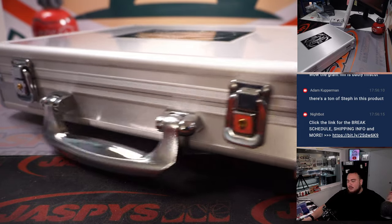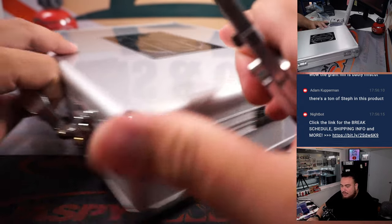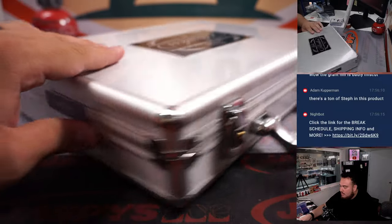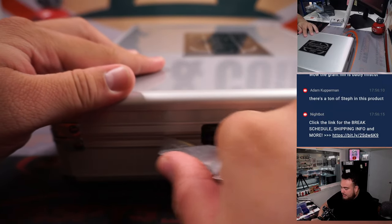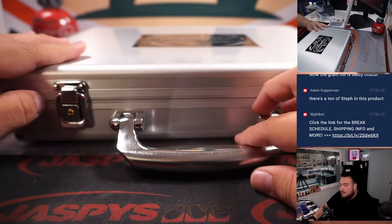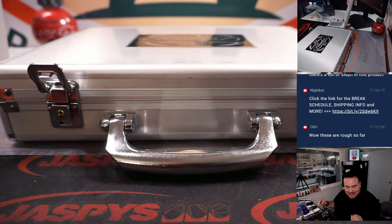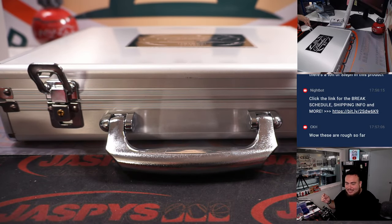There's a ton of Steph in this product. Did he decide to just start signing a shit ton now? I mean, he's always signing, but... It's not the worst auto to get, though. But yeah, I'm wanting to get rookie patch autographs, logo men's. I don't mind Stephs, but I kind of already had too many Stephs already.